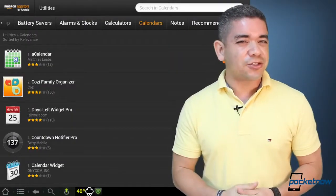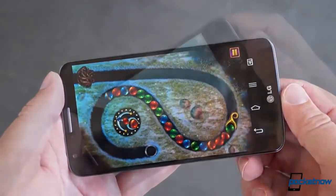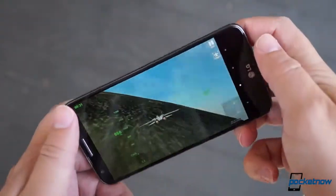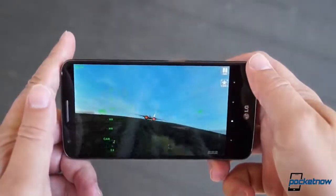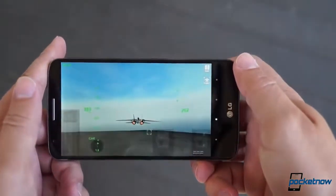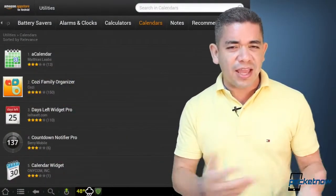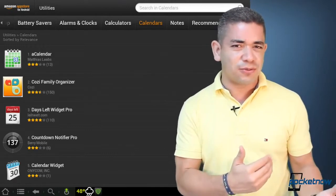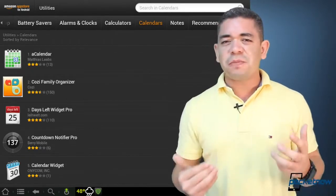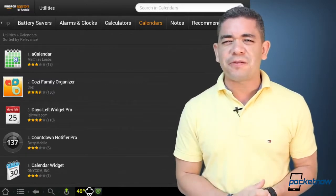Amazon is clearly interested in landing more customers for their App Store for Android outside the Kindle platform. The company is right now offering $5 of a gift card for you to be able to buy applications within their store. But that only works if you're using any other device that's not a Kindle device, which is such an irony. So, could this be that Amazon is just trying to lure new customers, or could it be that their App Store is not really doing so well?